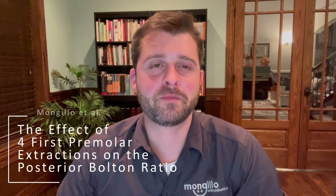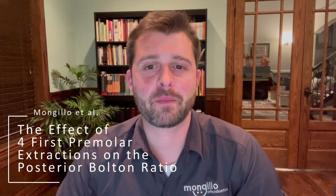Hi, my name is Anthony Mangiello. I'm thrilled to introduce the topic of the effect of four first premolar extractions on the posterior Bolton ratio. I know this isn't exactly an easy read, but I'd like to share some clinical implications and practical solutions that were discovered while undertaking this research.